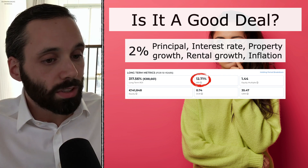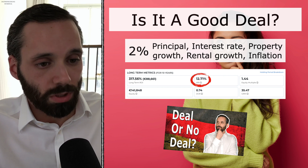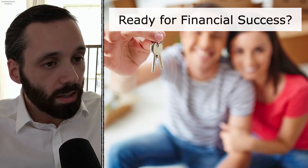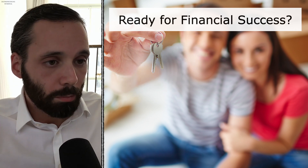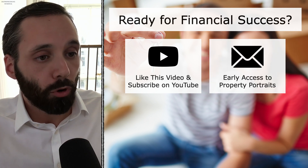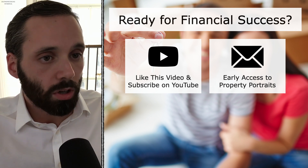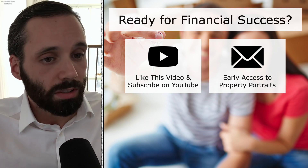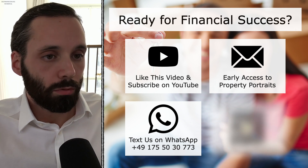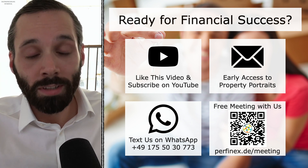The link to Landlord's Deal Analyzer and the video in which I described it is in the description if you want to play around with the numbers yourself. Now let's see a video from the property developer showing more details on the property. If you like this property portrait, feel free to like and subscribe on YouTube. If you'd like to see these property portraits before they're released to the public, there's a mailing list link in the description. And if you like real estate but aren't sure if this is the right project for you, feel free to book a free meeting with us through our website. Have fun and take care, everyone.